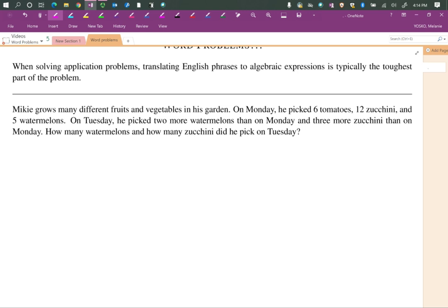Every time you're given a word problem, read through it at least a couple of times. Pause the video and read this again yourself very carefully. We're always going to go to the question to figure out what we're looking for. How many watermelons did he pick on Tuesday? We're actually looking for two things, but let's do a small piece at a time — starting with how many watermelons he picked on Tuesday.